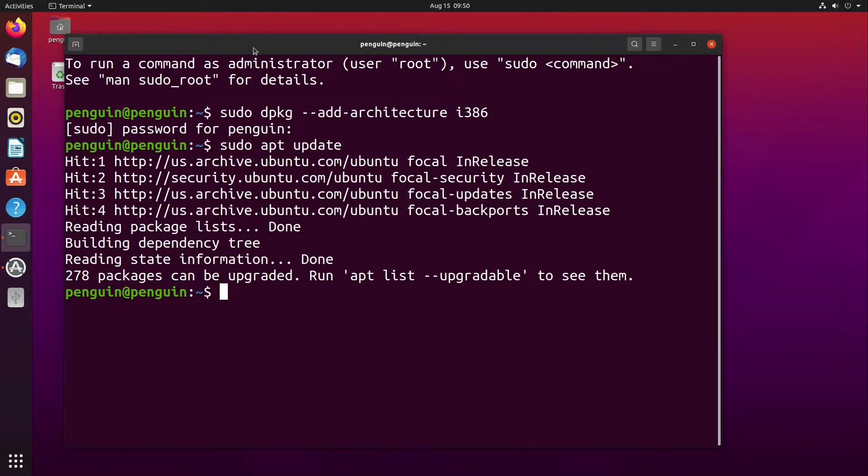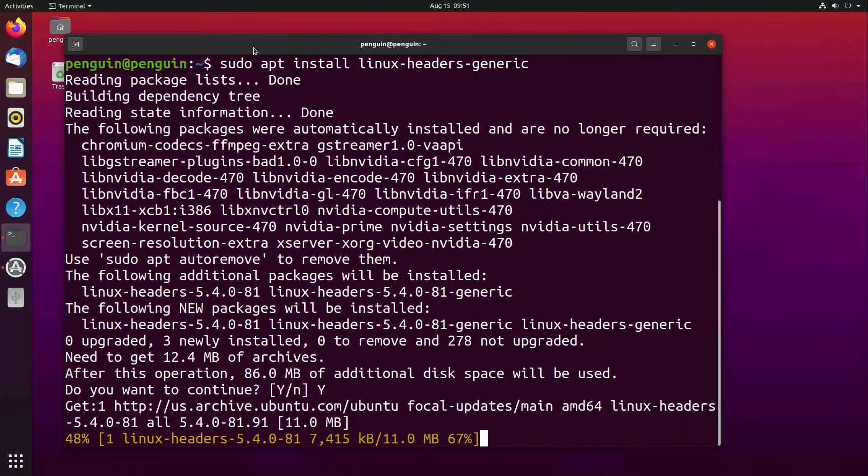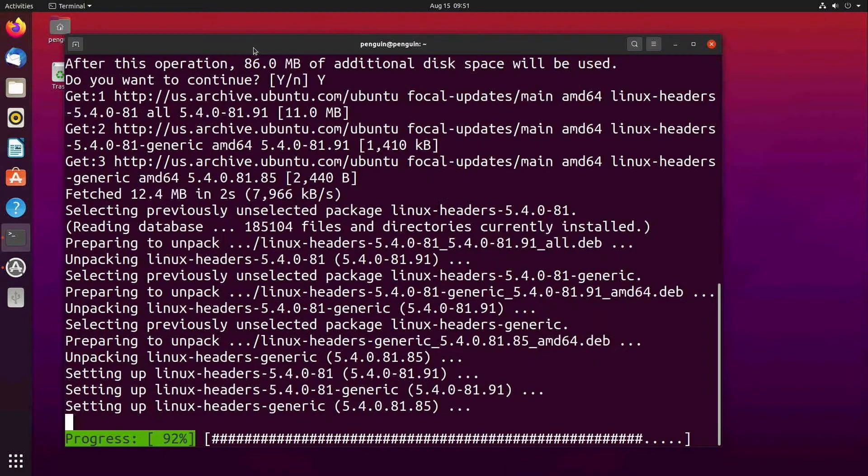The next step is to get the Linux headers installed. The easiest way to get this done is to just install the package linux-headers-generic. In the command line, we simply type: sudo apt install linux-headers-generic. At this point, if you were to install Steam, you would still get errors when the GUI attempts to launch, and you would see a lot of weird GLX info errors.